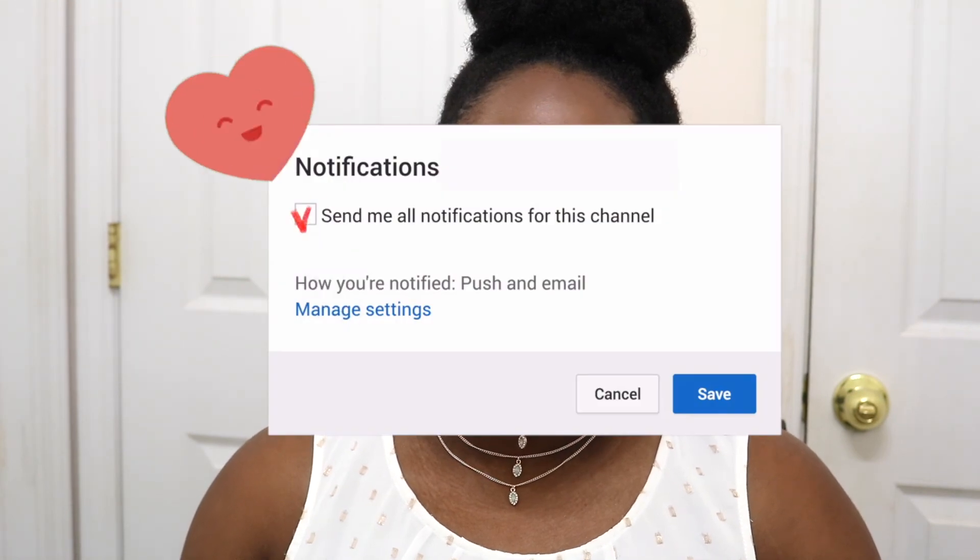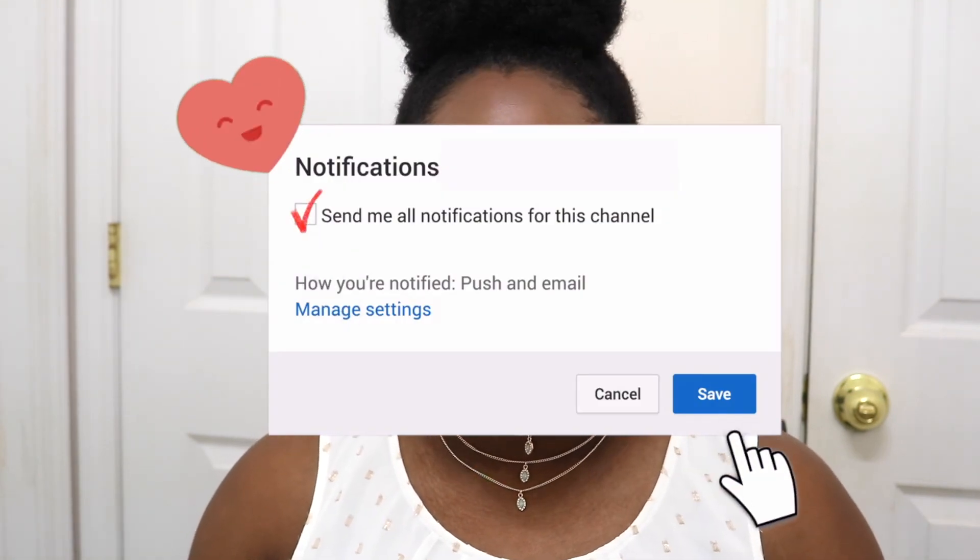Don't forget to like this video and give it a thumbs up if you liked it. Leave me a comment below — let me know if you've tried these products, and also let me know if you want to see a separate video about Black Radiance blushes because I have quite a few of them. Don't forget to subscribe and turn on bell notifications so you're notified every time I upload. I upload every week — thank you so much for watching, I love you, I'll see you in my next video, peace out.